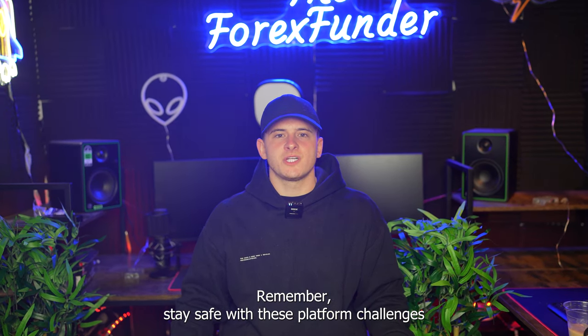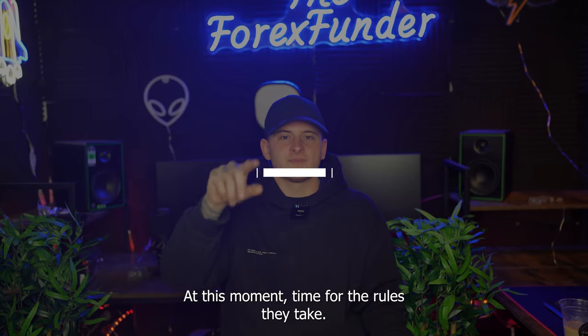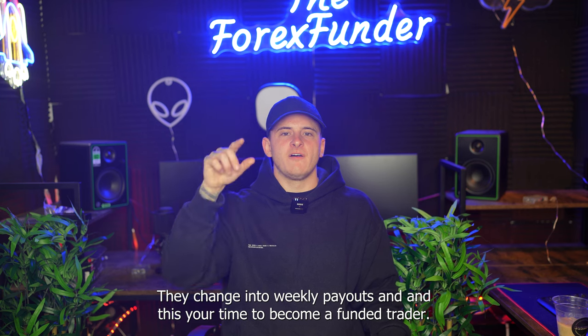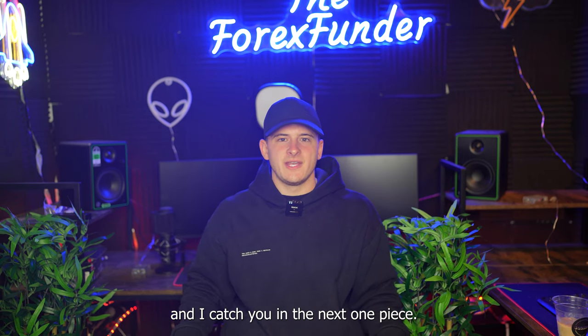Remember, stay safe with these prop firm challenges. If you want to check out Forex Fundoff with 50% off at checkout, go buy your challenge — they are the number one prop firm right now for the rules they use, and they're changing to weekly payouts. It's your time to become a funded trader. Thank you for watching — it's been your boy TJ, and I'll catch you in the next one. Peace.